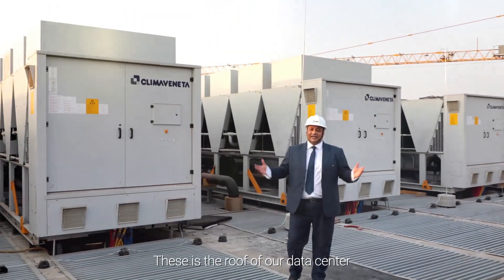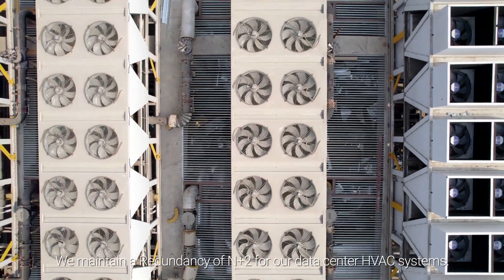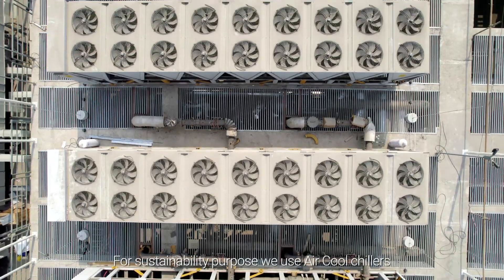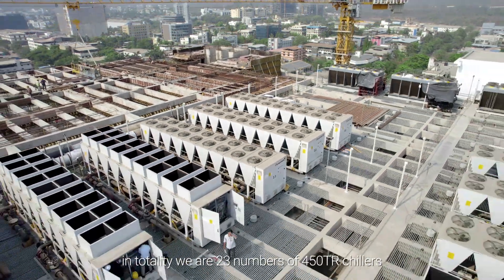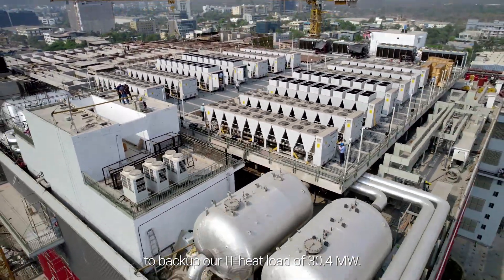This is the roof of our data center. We deploy our HVAC and chiller systems here. We maintain a redundancy of N+2 for our data center HVAC systems. For sustainability purposes, we use air-cooled chillers. In totality, we have 23 units of 450 TR chillers to back up our IT heat load of 30.4 MW.